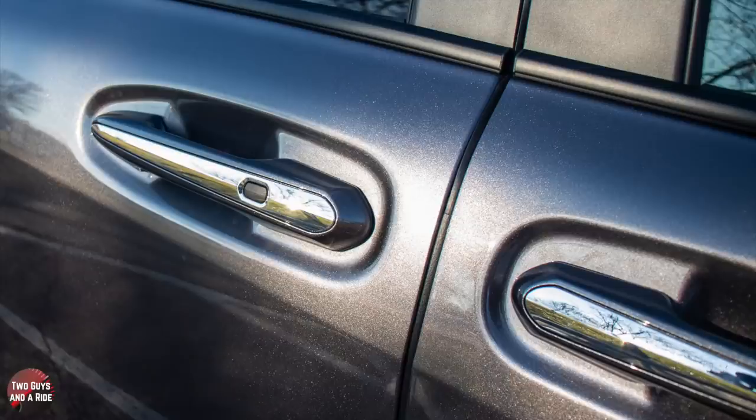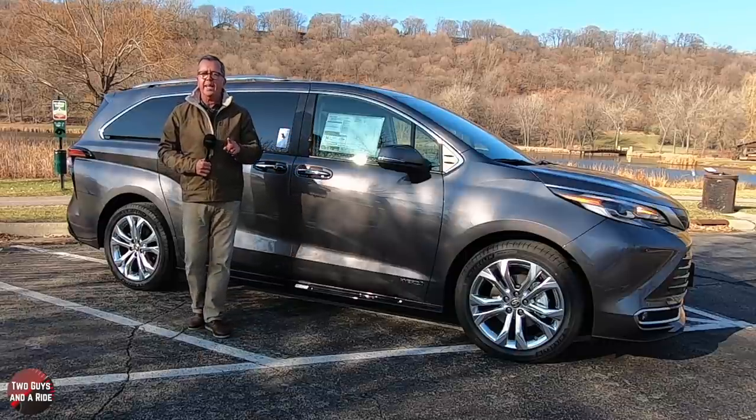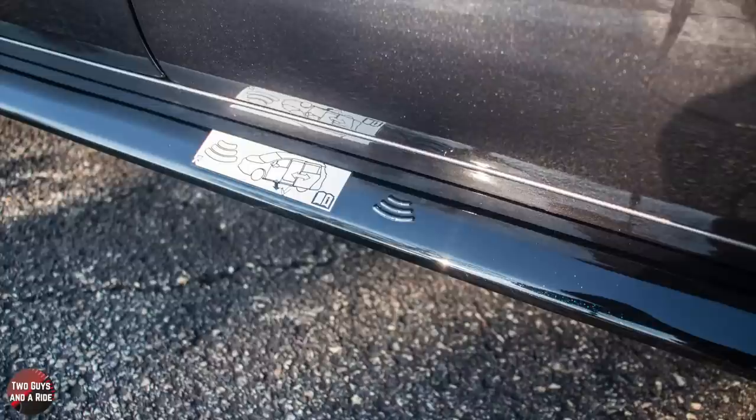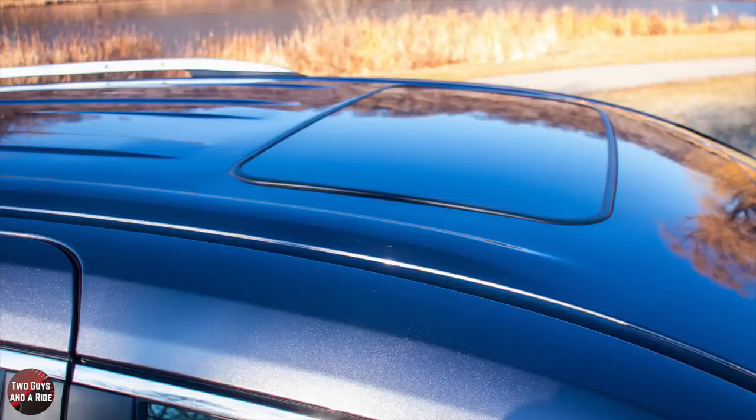You do have the chrome-accentuated color-keyed outside door handles, and it does have the black beltline trim and chrome window trim. It does have the hands-free dual power sliding doors with a sensor indicator right down on the gloss rocker panel strip. Up top, these are chrome roof rails, and there is a standard size single-pane glass sunroof.